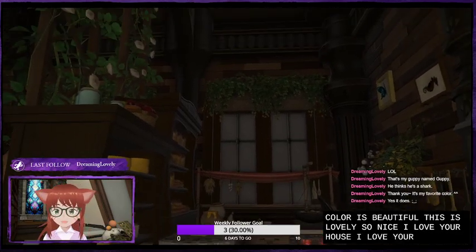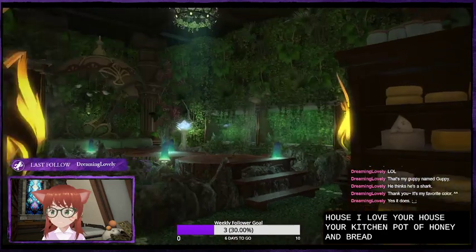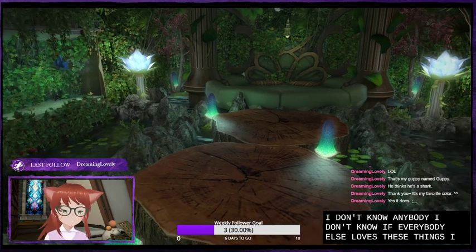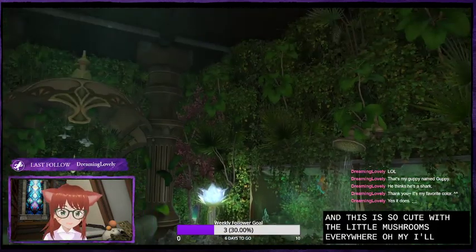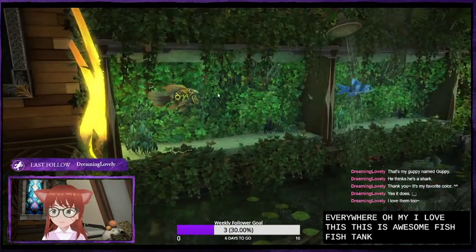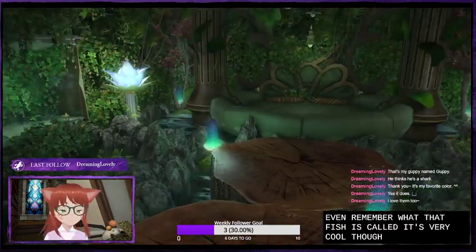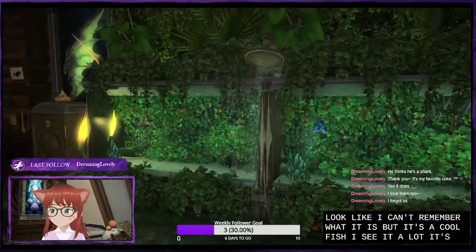I love your house. Your kitchen — pot of honey and the bread and the cheese. I love these wood tables, these wooden stump tables. I don't know if everybody else loves these things like I love these things, but they are a great item that they put in. I love it. And this is so cute with the little mushrooms everywhere. This is awesome. Fish tank — what is this fish? I don't even remember what that fish is called. It's very cool though. I can't remember what it is, but it's a cool fish. I see it a lot — it's very dramatic, it's striking looking.